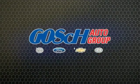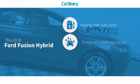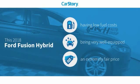Car Story Research indicates this vehicle as having low monthly fuel costs, loaded with features, and a fair price.